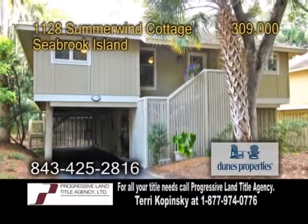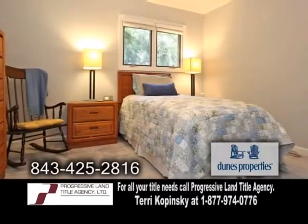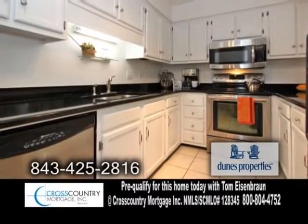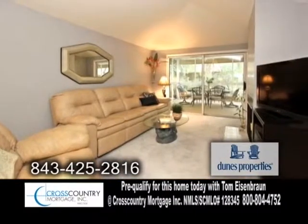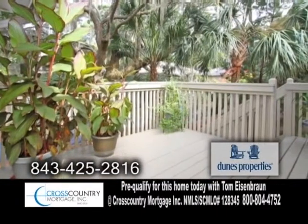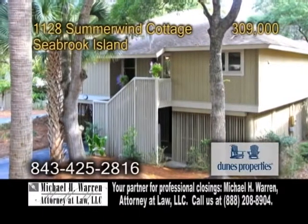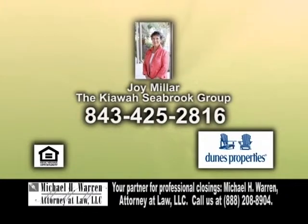A great rental or full-time residence on Seabrook Island — walk to the beach from this three-bedroom, two-bath cottage. The kitchen offers granite counters and stainless steel appliances. Off the kitchen is the dining room. The large living room has a slider leading to the enclosed sunroom. Enjoy cool evenings on the large deck. This cottage is located close to the beach club, swimming pools, Seabrook Clubhouse, and more. Contact Joy Miller for more details.